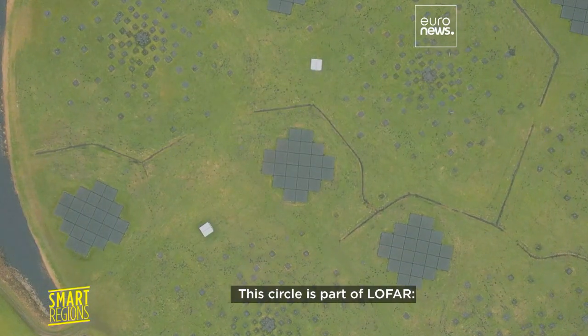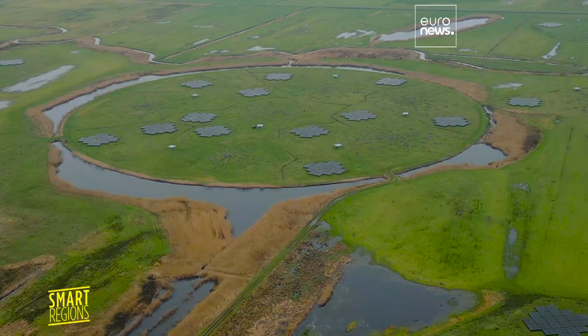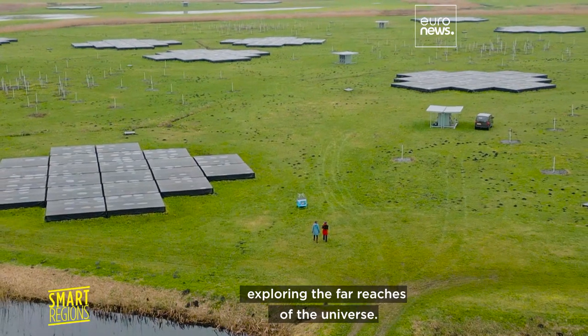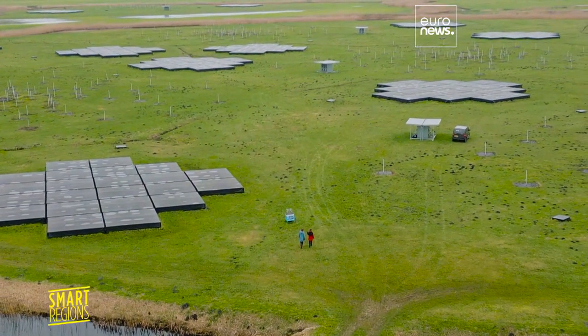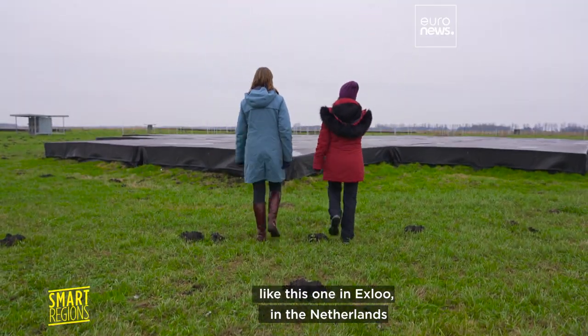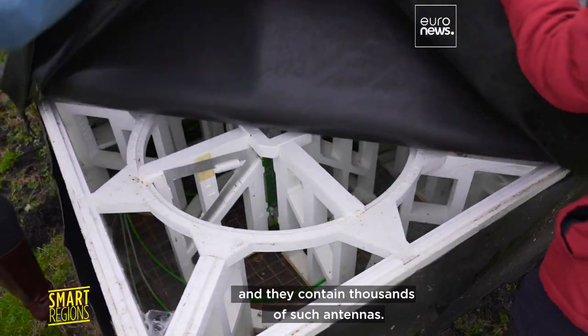This circle is part of LOFAR, the largest pan-European radio frequency telescope. And those little dots are antennas exploring the far reaches of the universe. In Europe there are about 50 stations like this one in Exlo in the Netherlands, and they contain thousands of such antennas.